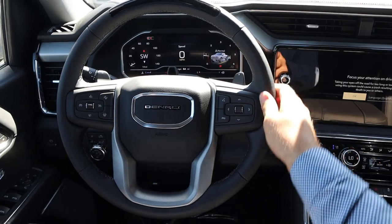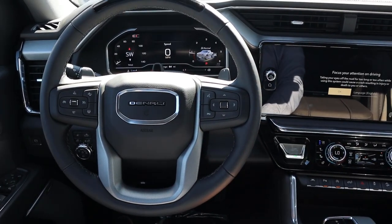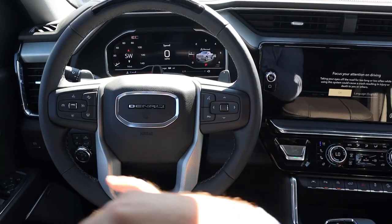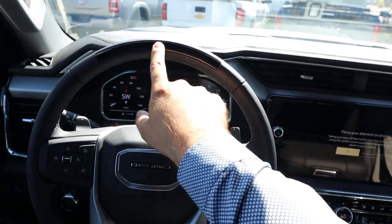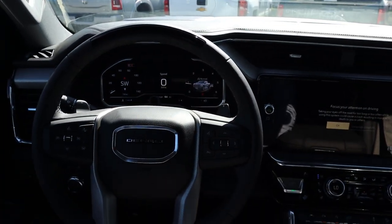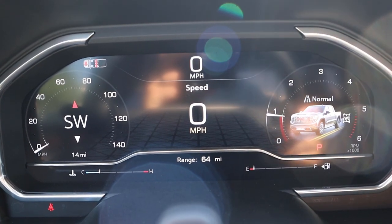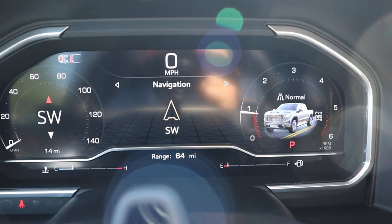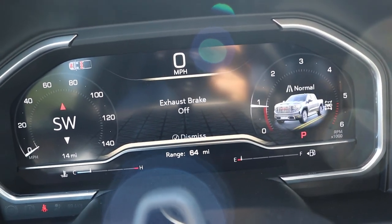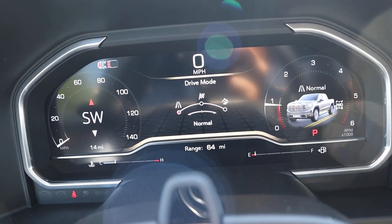Taking a look at the steering wheel — soft touch all around, heated controls in the back, paddle shifters, and controls for the center stack and cruise control. This one also has Super Cruise — that's why there's a little black bar at the top, so we get some cool self-driving capability. The full digital gauge cluster lets you scroll through different bits of info, with a cool animation for tow-haul mode. It turns on the diesel exhaust brake automatically, and there's a sport mode, off-road mode, and normal mode.